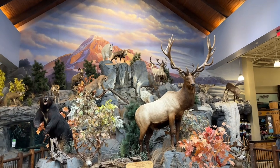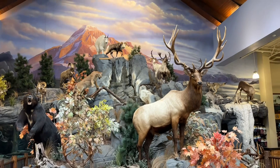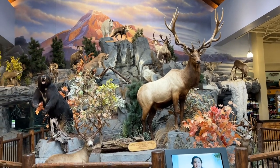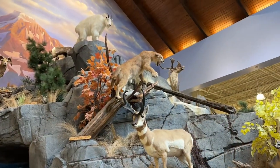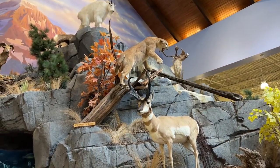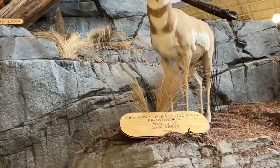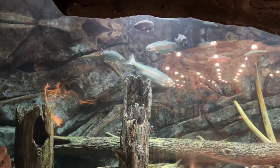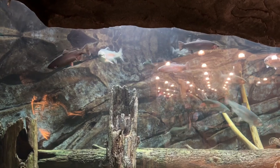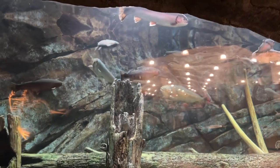They've got quite a few different mounts in here - full size - and in the back they've got a little bit of a fishery. On the way to the fish, you got your cougar - sorry, mountain lion. Look at that, they even got a trophy mount. Pretty rad. Got some beautiful fish in there - man, just drop a line in and snag one out.